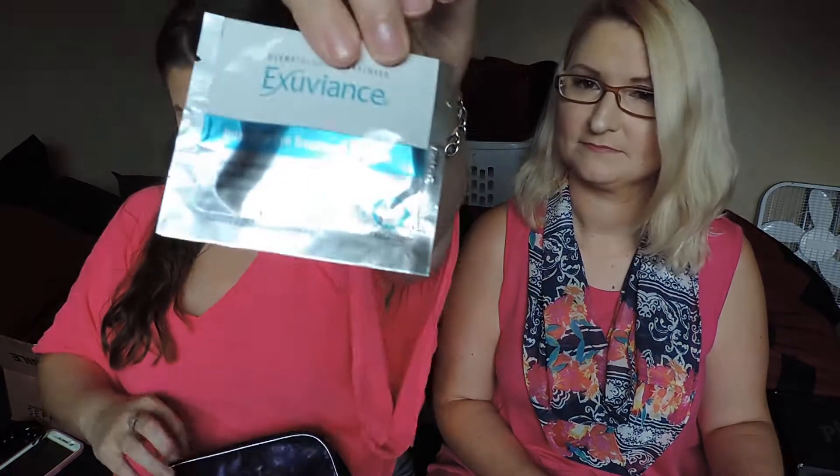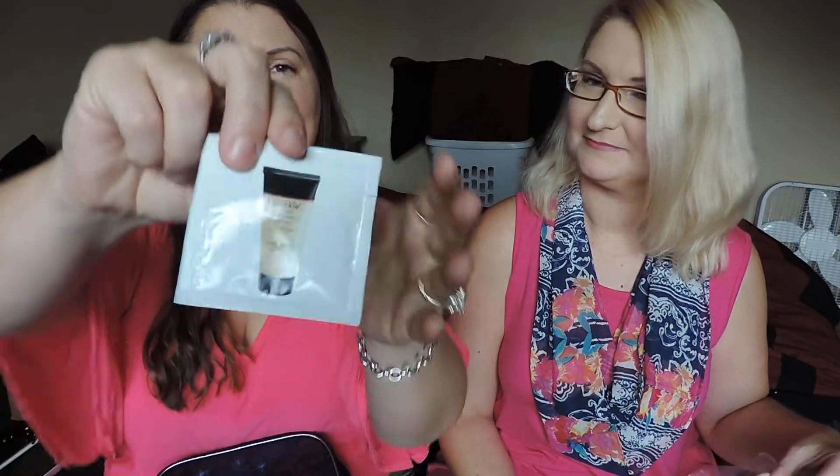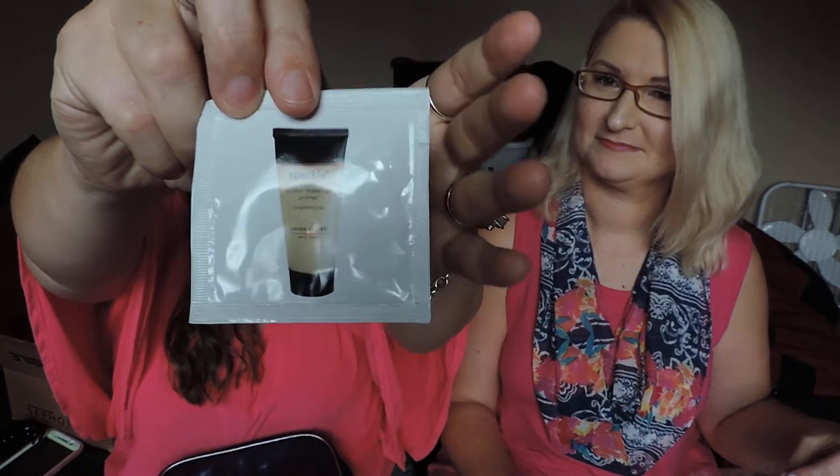Exuviance Intensive Eye Treatment Mask. Too Faced Chocolate Soleil Medium Deep Bronzer — you already have one of those, right? So I can steal this one as a trade for the mascara. Earthly Body Miracle Oil — kind of small font there. This is Spackle Tinted Under Makeup Primer by Laura Geller — I'm not sure how you pronounce it.